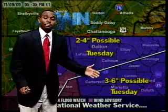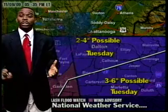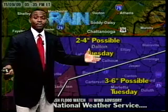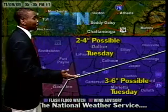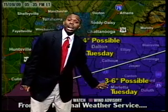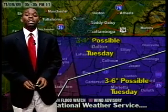We could see anywhere from two to four inches possible depending on how that rain band sets up. We may be on the lower end around one to three inches, or on the higher end around two to five inches if we get under that heavy band. The heavier rain chances increase the farther south and east you go, especially toward Atlanta where they're probably looking at three to six inches plus of rainfall.